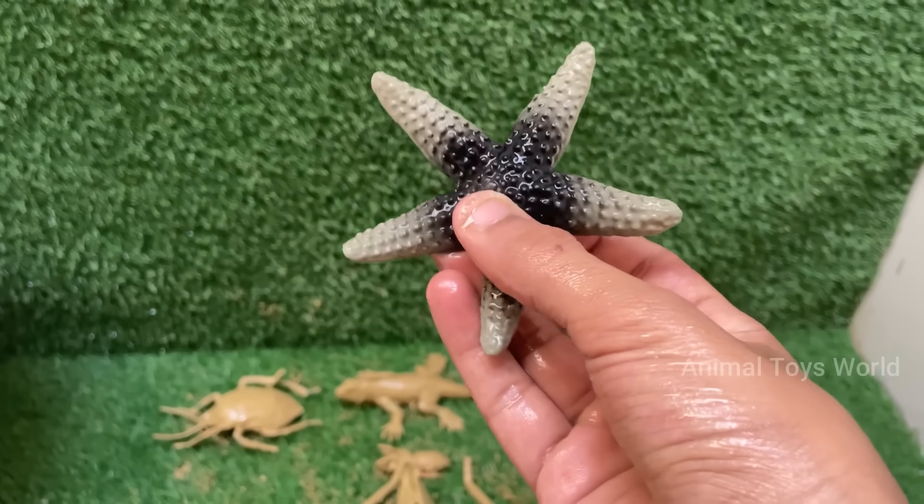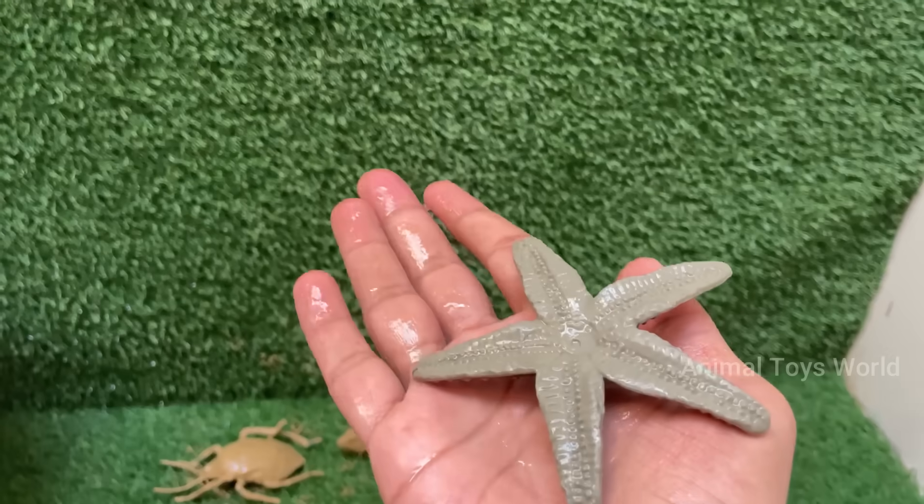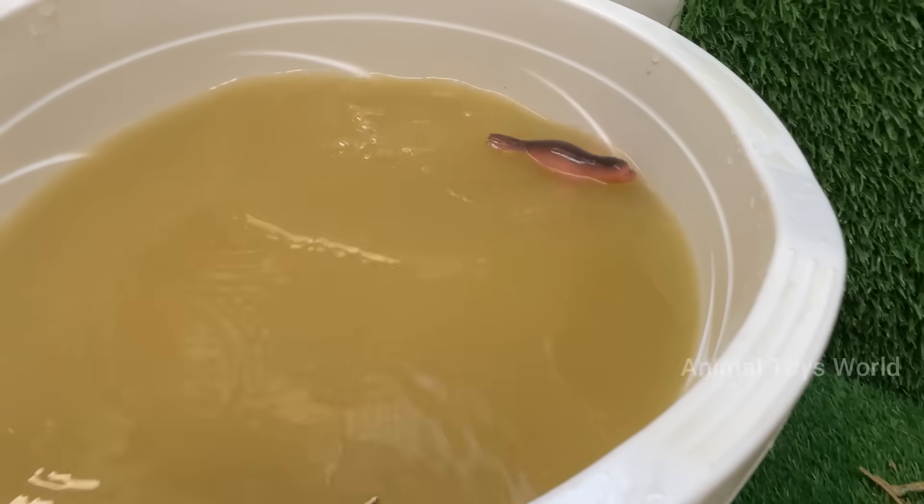Starfish have tube feet on their underside which help them grip and pry open prey. Starfish have simple eye spots at the tip of each arm that detect light and dark, helping them find their way around.